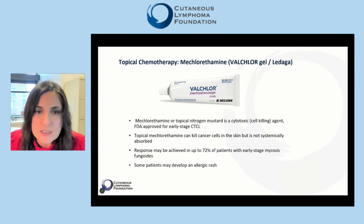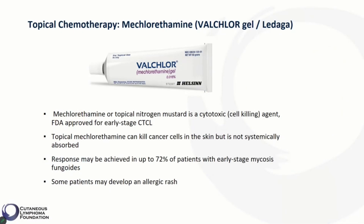Another topical treatment for CTCL is mechlorethamine, sold under the brand name Valchlor in the United States. Mechlorethamine, or topical nitrogen mustard, is a cytotoxic — meaning a cell-killing — agent. It is FDA approved for early stage CTCL. Topical mechlorethamine can kill cancer cells in the skin but is not systemically absorbed. Responses may be achieved in up to 72% of patients with early stage mycosis fungoides. Some patients may develop an allergic rash.